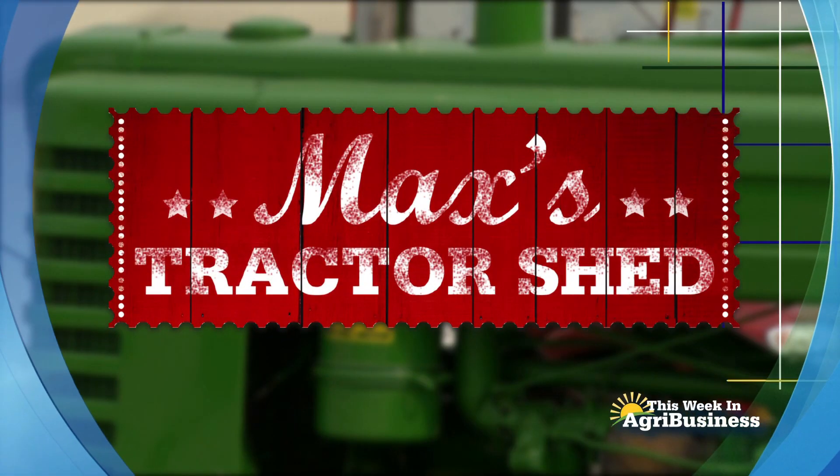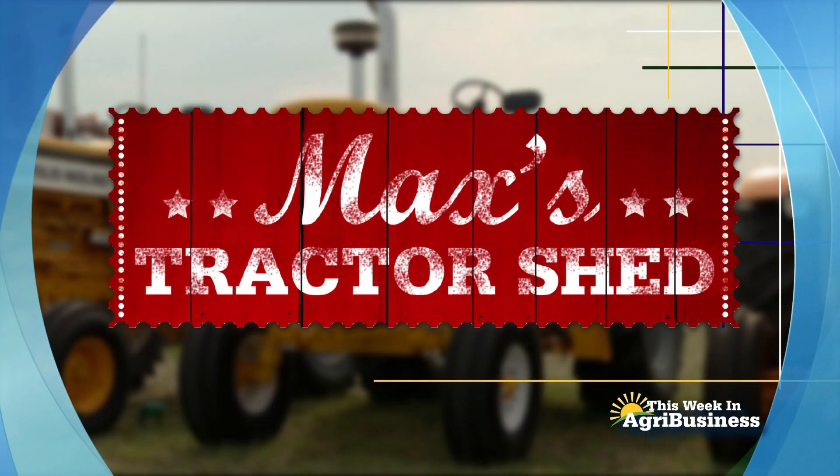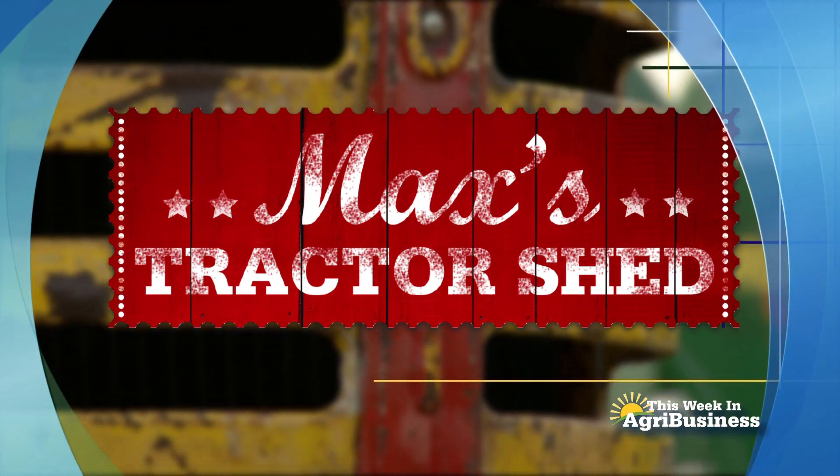Next on This Week in Agribusiness, it's Max's Tractor Shed, spotlighting another great American tractor. This weekend, kicking off the centennial year for the Farmall brand, it wouldn't surprise you to hear that there is a red Farmall tractor. There'll be others during the year, but this week it's a Farmall.